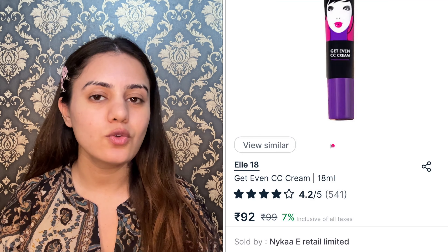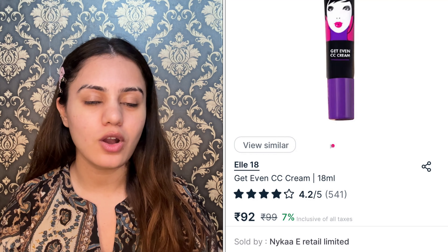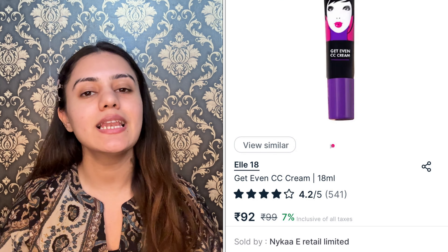It comes with a very cute purpley cap, and when you open it up it has a nozzle which is a great thing, so it's going to be mess-free. The price is only Rs. 92. An L18 product under Rs. 100 is good — L18 products mostly are around Rs. 100. So if you get a CC cream under Rs. 100, I feel like that's a good deal.